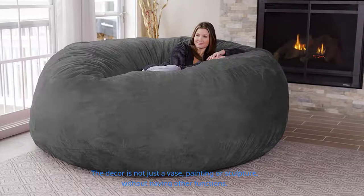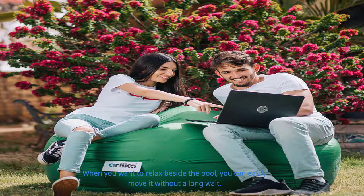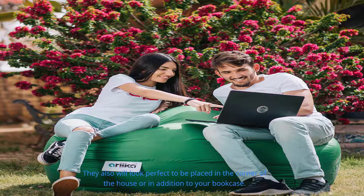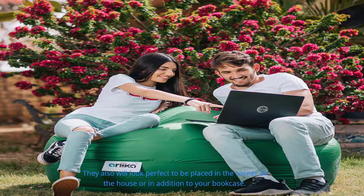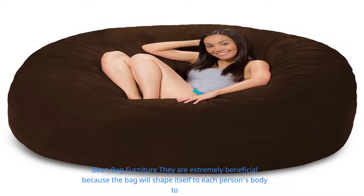Perfect for home decor: decor is not just a vase, painting, or sculpture without other functions. This furniture is perfect for decorating homes, whether placed indoors or outdoors. When you want to relax beside the pool, you can easily move it without a long wait. When you want to entertain friends or relax with the family in the garden, bean bags are ready to give the best moments. They also look perfect placed in the corner of the house or beside your bookcase.